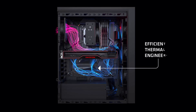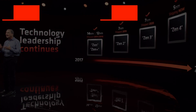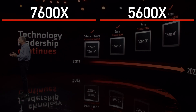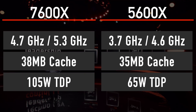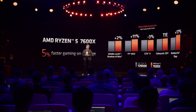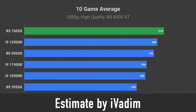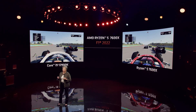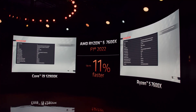Ryzen 5 7600X is a very impressive processor if you are willing to spend more money. It has 6 cores and 12 threads, 5.3GHz core boost, 38MB of cache, and 105W TDP. In terms of gaming performance, 7600X beats Intel's flagship i9-12900K by 5%, according to AMD. We still have to wait for independent reviews to verify this claim, however AMD has been pretty accurate with their claims in the past several years, so I have no reason to doubt it.